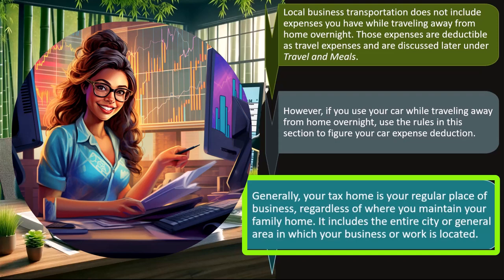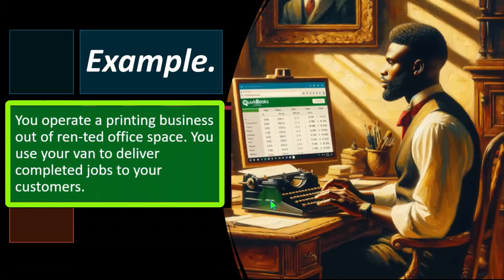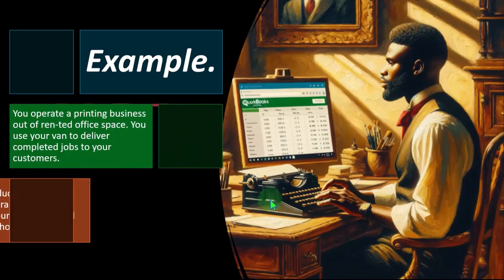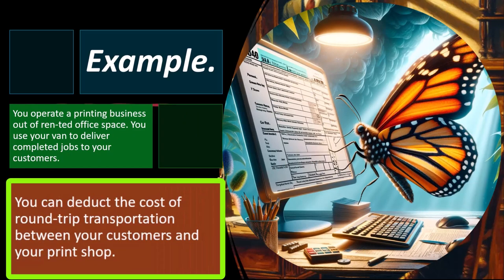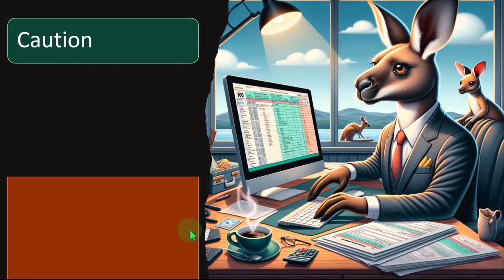So generally, your tax home is your regular place of business, regardless of where you maintain your family home — meaning you might commute significantly to the place of business, or your home could be your place of business. Example: you operate a printing business out of a rented office space and use your van to deliver completed jobs to customers. You can deduct the cost of round-trip transportation between your customers and the print shop — not the commute from home to the office.